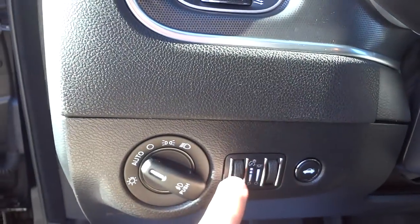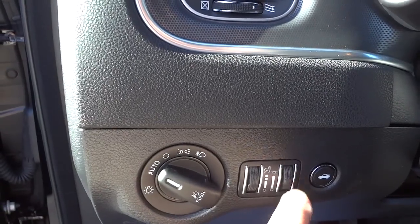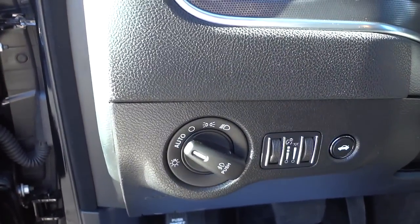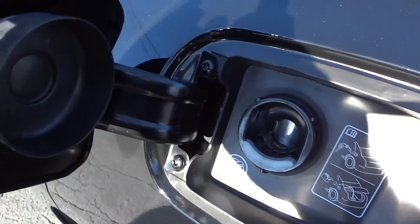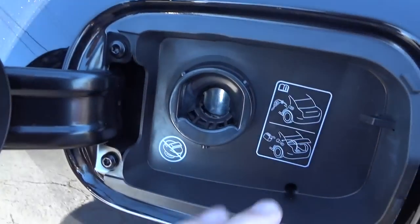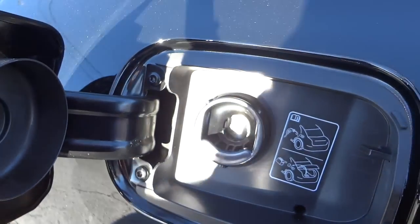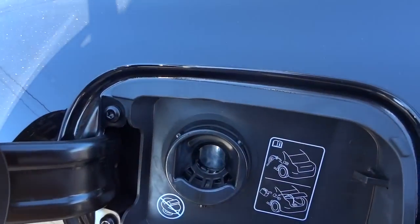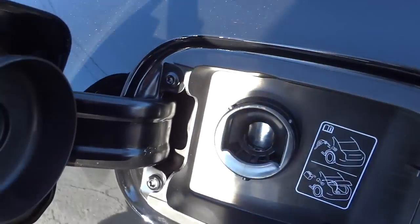There are two dimmer controls — one for the gauges and one for the ambient light, which I'll show in a nighttime video. Pushing this button opens the fuel cap. It's a capless design — there's a rubber piece and a cover to protect it but no cap. If you need to use a gas can, there's a little funnel in the back of the car for that.